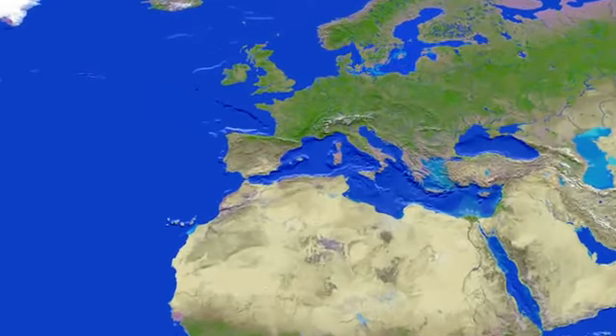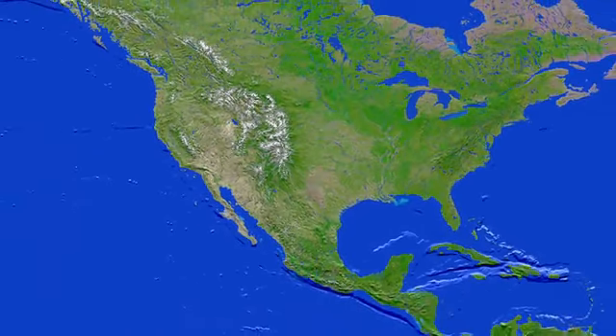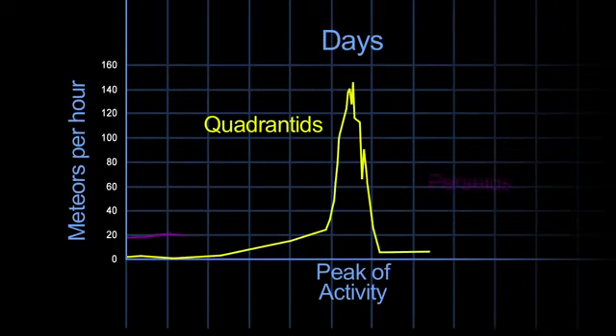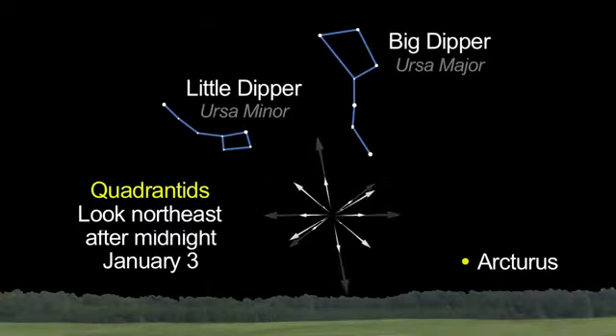The peak of this meteor shower is best seen from Europe. Here in the Western Hemisphere, the radiant doesn't even rise till after midnight. And this shower has a very sharp peak, which means that most meteors are visible for only several hours instead of several days like the famous Perseids of August. Look in the northeast between and below the familiar Big and Little Dippers and the bright star Arcturus.